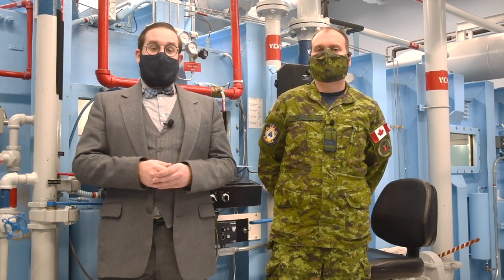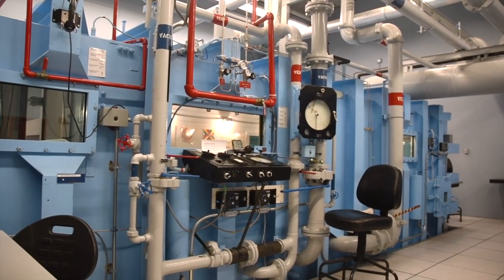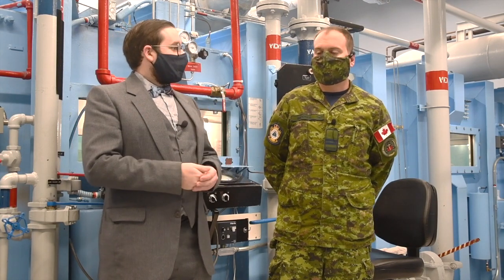Hello everyone and welcome to a special episode of Cabinet of Curiosities on Our Own Devices. I'm Jean Merci. I'm here with Captain David Brooks at the Wilbur Rounding Franks Building at 17 Wing in Winnipeg, and we're looking at an altitude chamber. Why don't you tell us a little bit about your job here and what these chambers are used for.